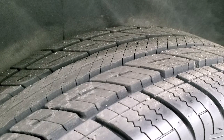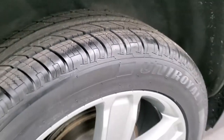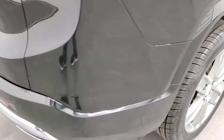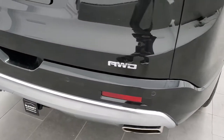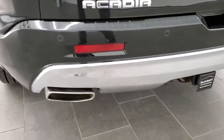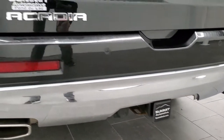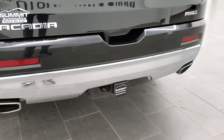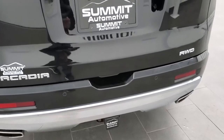Back tires are brand new as well, and four-wheel disc brakes on the Acadia. As we come around to the back of the vehicle, the rear bumper is in great condition. It does come with the towing package, which includes the receiver hitch and 7-pin wiring down there. It does have the backup parking sensors, and you do get the dual-tipped, chrome-tipped exhaust.